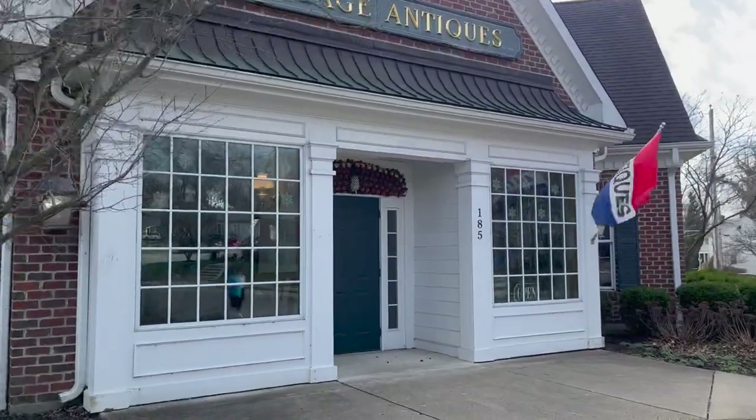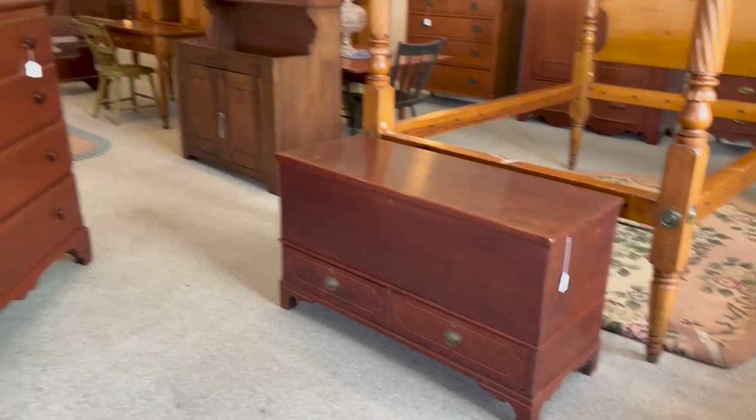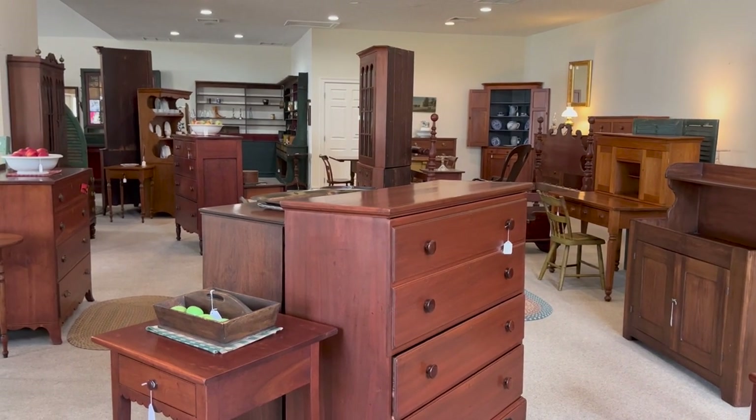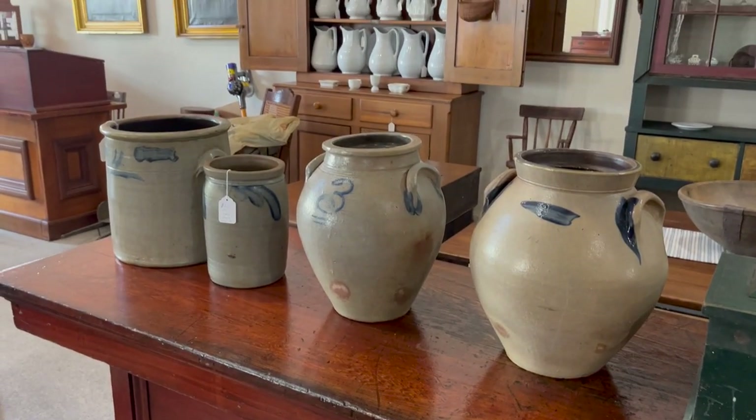Onto this place — Village Antiques, which was next to the first stop. A lot of period stuff in here, definitely a little more shiny, less surface, a lot more refinished stuff. Some good pottery — look at all that iron in the background.